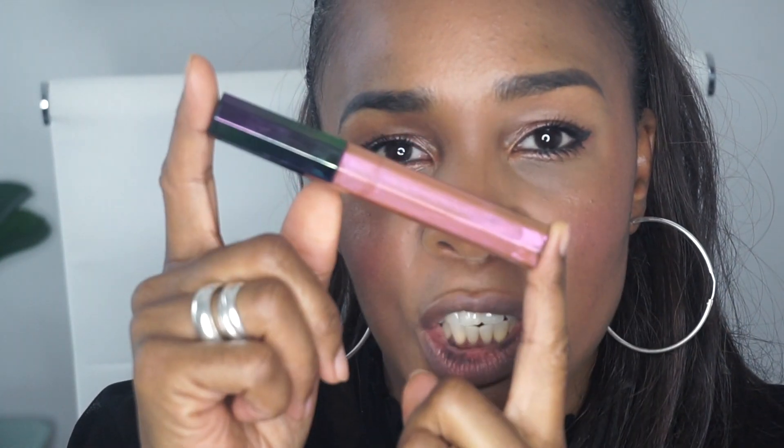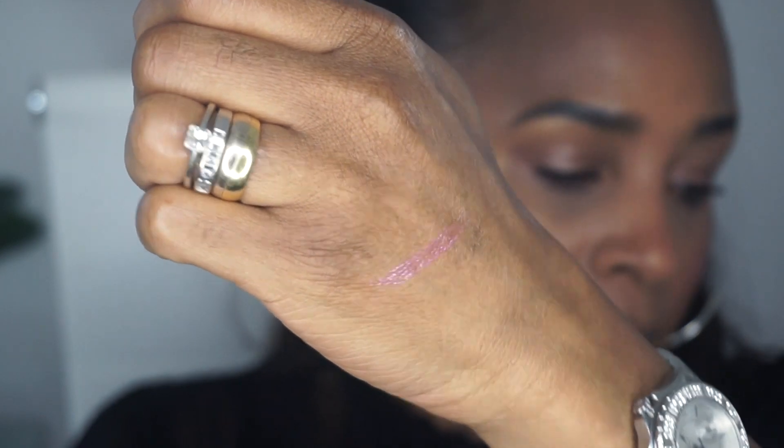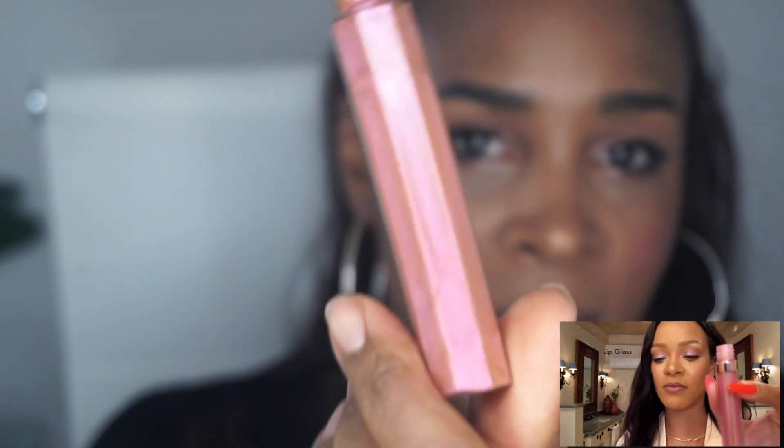Next up: lips! She's going in with a pink. I don't have that exact lipstick so I'm going to use Space Suit from the 2017 holiday collection — I love this color. It's similar to what she's using in the video — it's got a bit of a purpley-pinky and slightly golden color to it.